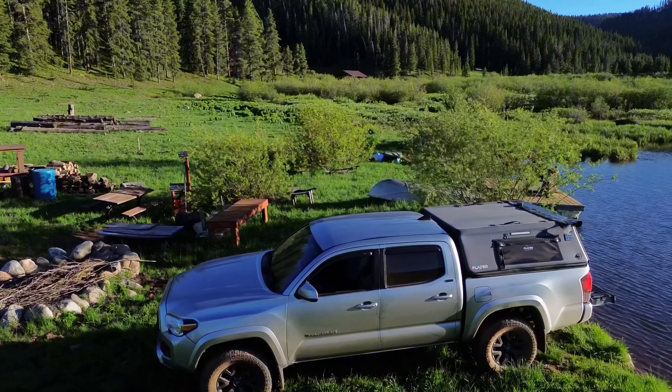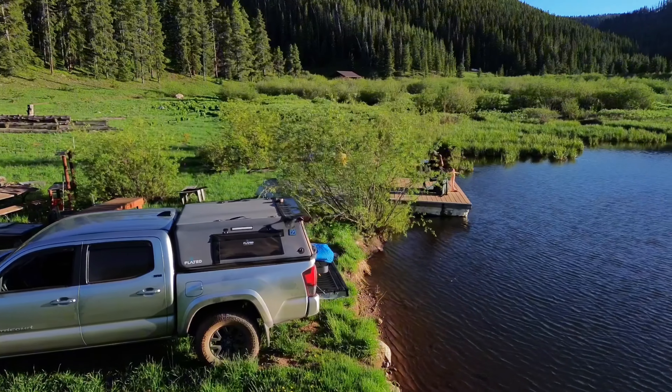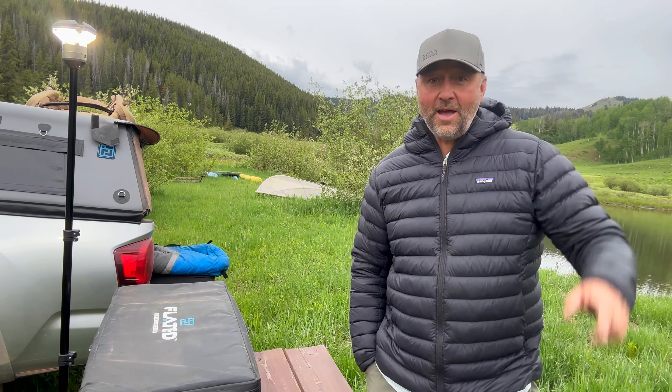So we're going to be doing some truck bed camping tonight. Wake up right next to the lake, going to cook dinner right now and get a good night's sleep. And then tomorrow morning breakfast, and then we are off.